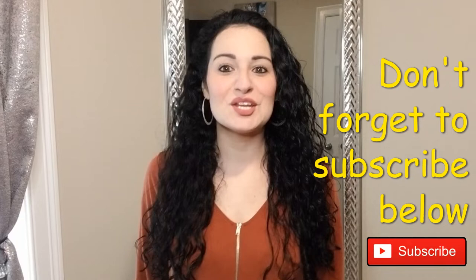Hi guys, it's Giselle. Welcome back to my channel. So today you're going to be watching my fall fashion haul. I'm going to be showing you all of the items that I purchased and also doing a try-on.